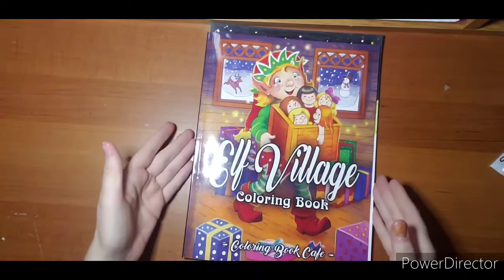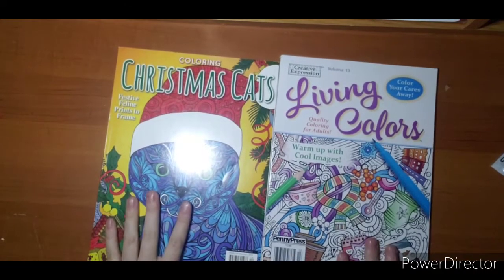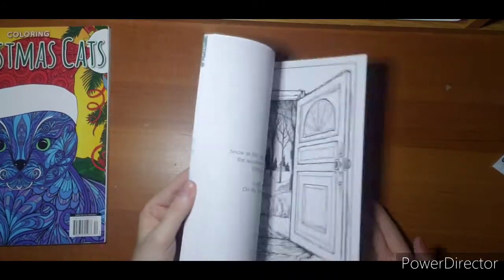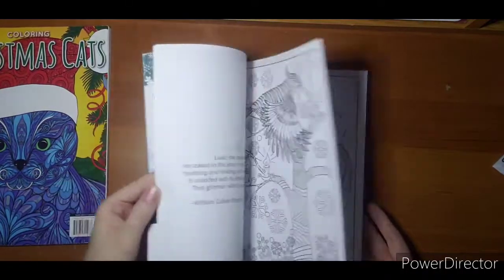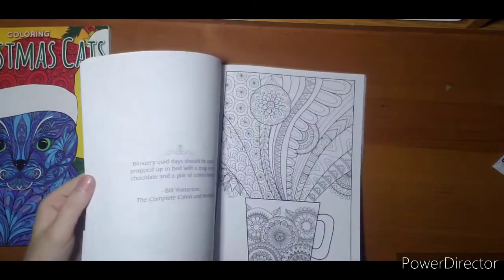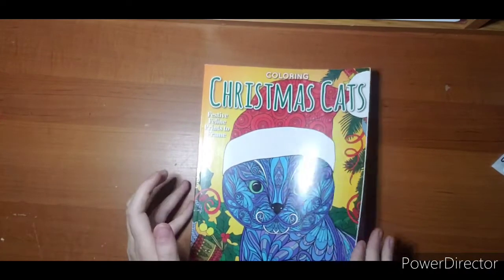The next ones I'm just going to quickly get out of the way — I actually have two. This is Living Colors. I'm not going to do full flips of these books since they were last year's, and I'm not even sure if you can buy them this year. I'll give you a quick flip just to show you their style in case you run into one. I probably wouldn't color every page in this book, but I do like a few pages — that deer is cute. This is another one from Walmart in the magazine section: Christmas Cats, Festive Felines.